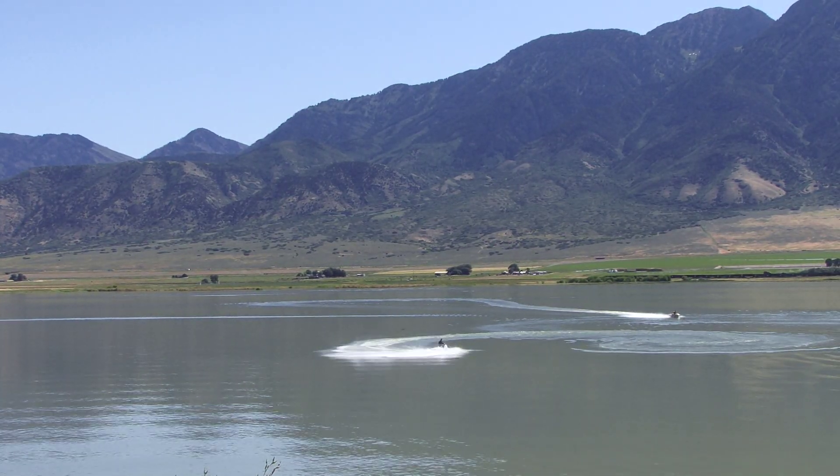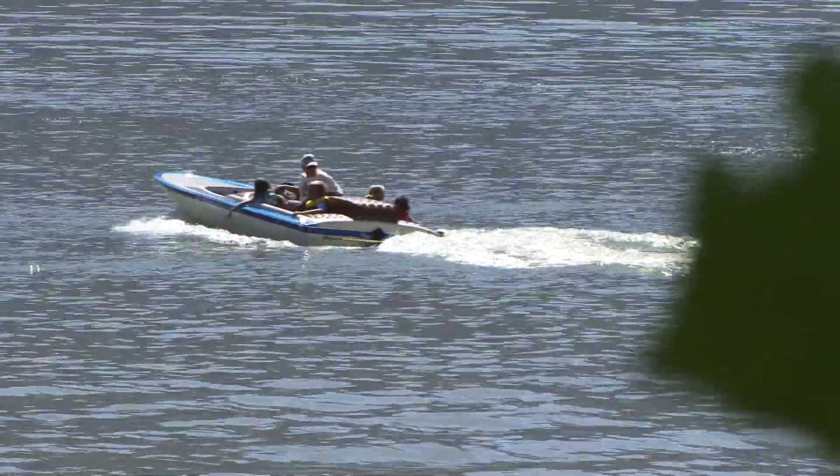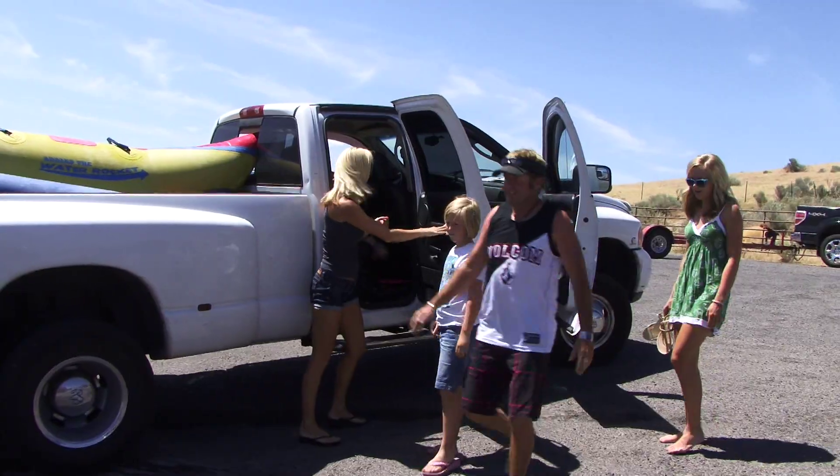They've probably looked over there and said, I wonder what that piece of water is all about. Well, that's what we're finding out today. Nice place, not a lot of people. The lake's always smooth, so it's pretty fun. Just ride the jet skis, get a little crazy on them, get tubing, water ski. Time to play.